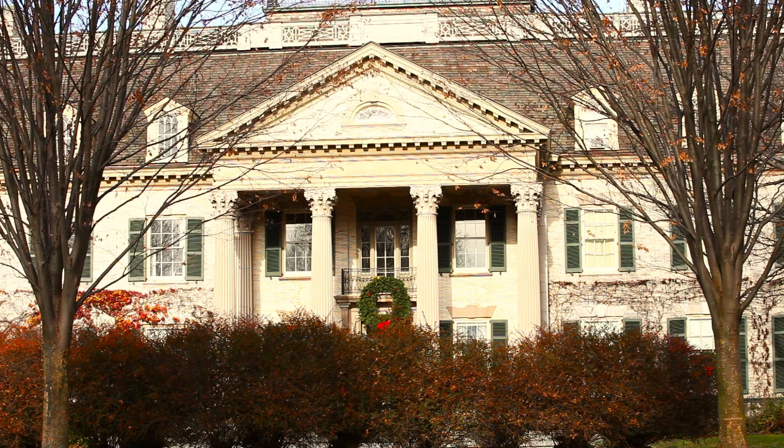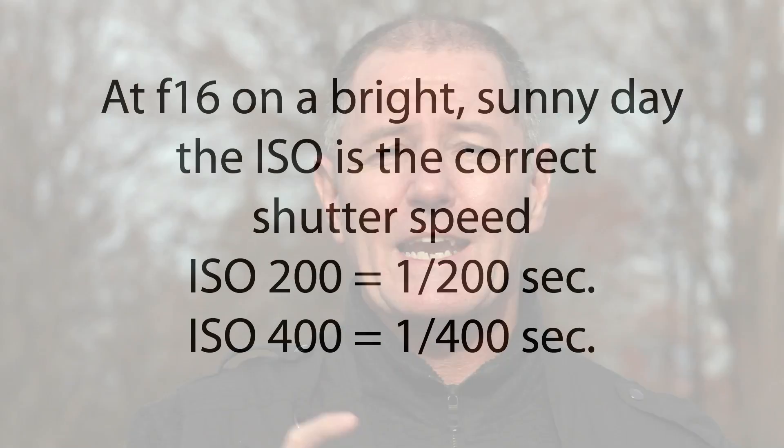I'm standing here in the car park at the George Eastman Museum in Rochester, New York — that's Kodak to you. And we're here to test the F-16 rule, or the sunny 16 rule. The F-16 rule states that on a bright sunny day, the ISO is the correct shutter speed at F-16.